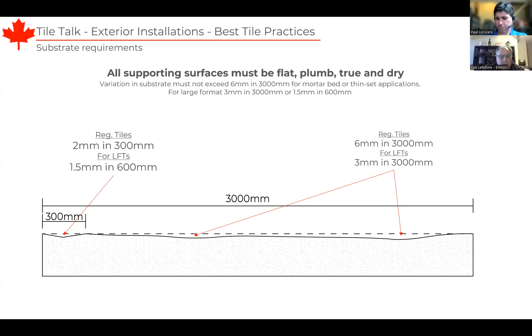All supporting surfaces need to be flat, plumb, true, and dry. If they aren't and we install over them, we'll get at best a wavy floor or an ugly tripping hazard, and at worst we could be creating areas for water to pool, which will lead to moisture issues. The standard is that substrate variations do not exceed 6 millimeters in 3 meters (10 feet) for regular tiles. For large and heavy tiles, the substrate variation gets much stricter — we cannot exceed half that, so 3 millimeters in 3 meters. Over a shorter span of one foot, we cannot have dips lower than 2 millimeters for regular tiles, or more than 1.5 millimeters in 600 millimeters for large and heavy tiles.